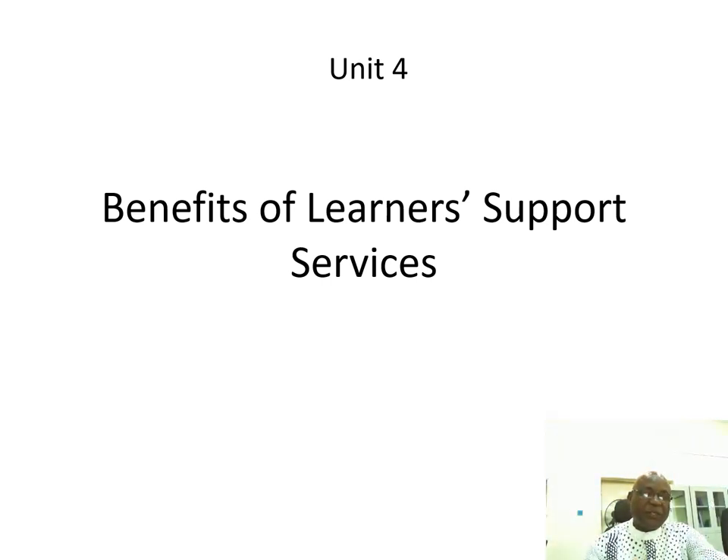This is the final unit of this module and also the final unit of this course. And we are looking at the benefits of learner support services.